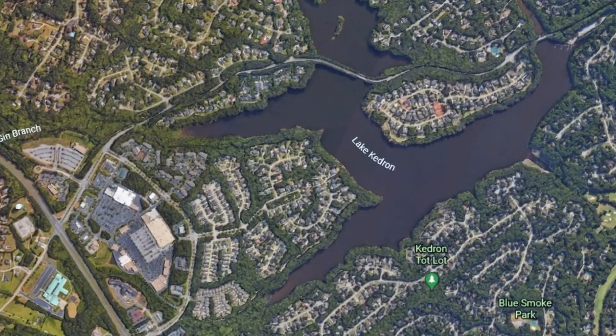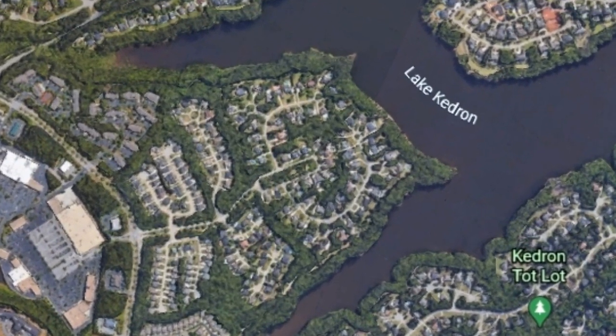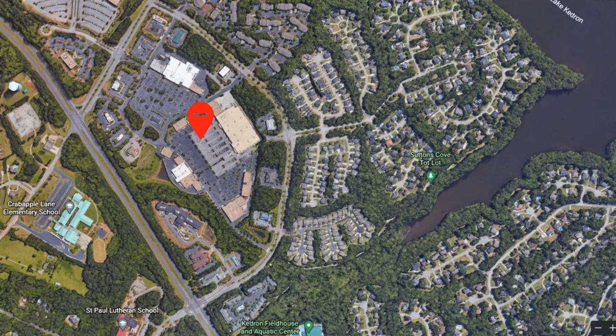The Lake Kedron community is in a prime spot in North Peachtree City, only a short golf cart ride away from Target and Kroger, as well as the Kedron Fieldhouse and Aquatic Center. The peninsula has five neighborhoods: Albemarle, Sutton's Cove, The Point at Lake Kedron with its million dollar homes, Larkin's Landing, and Cottage Grove with its smaller cottages.